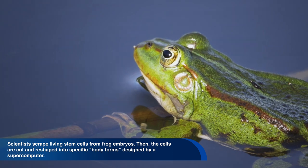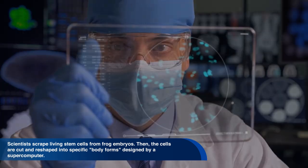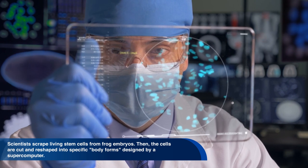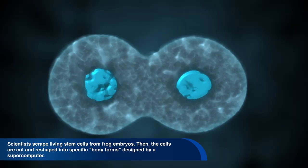Scientists scrape living stem cells from frog embryos. Then the cells are cut and reshaped into specific body forms designed by a supercomputer. The cells then begin to work and move on their own.